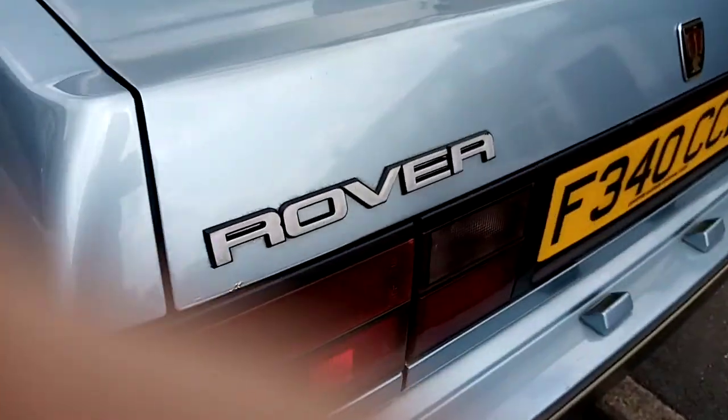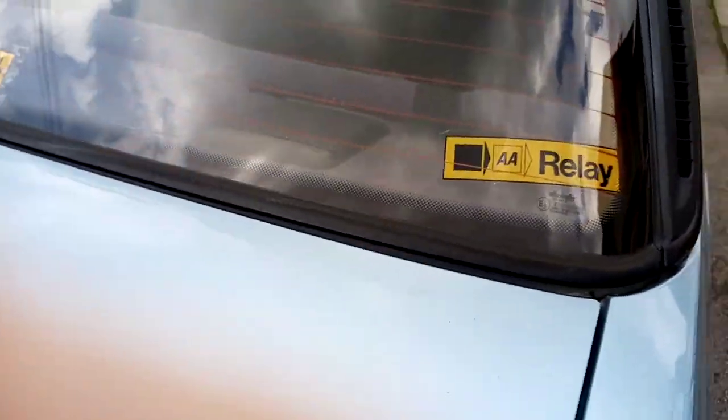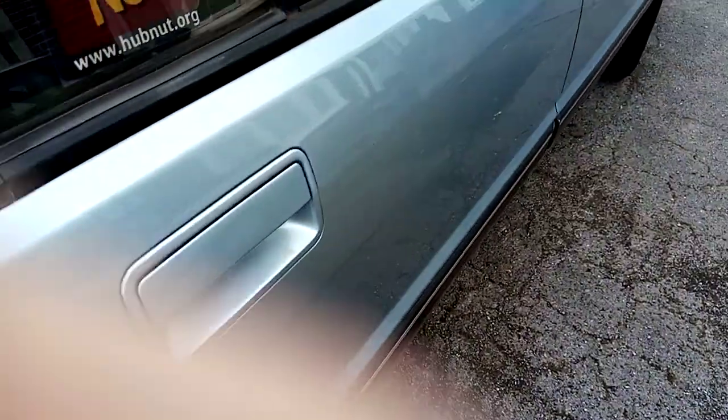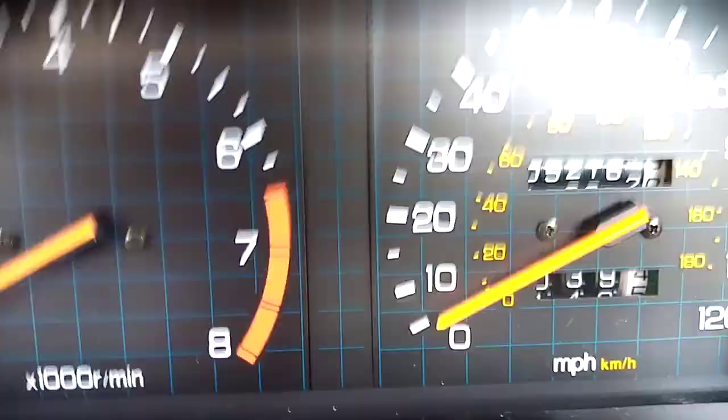I'll move inside now to get the keys out. Current mileage — if you can see that — 52,162.